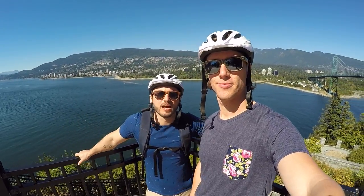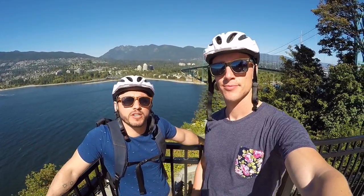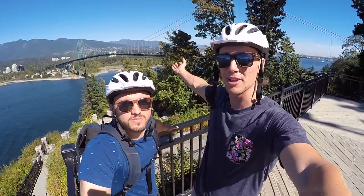Behind us is Loden's Lookout, originally built as a signal station to guide ships through the First Narrows Bridge. But today it stands as Prospect Point, a great viewpoint for tourists to come look at the Lions Gate Bridge.